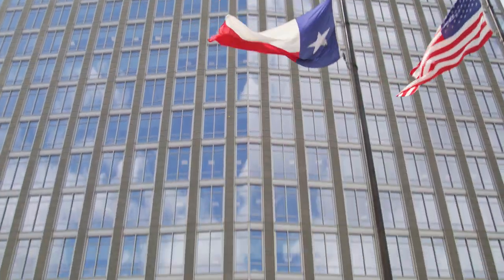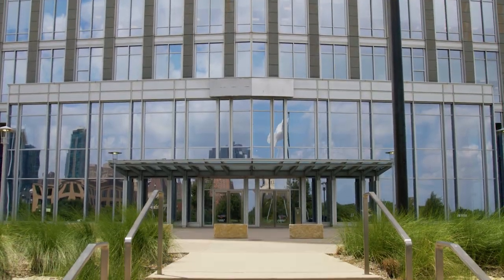Welcome to City Hall, the new home of development services located at 100 Fort Worth Trail. Let's go inside and check out the new customer center on the fifth floor.